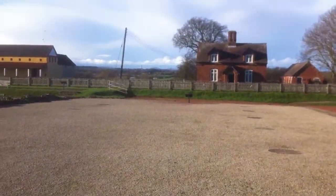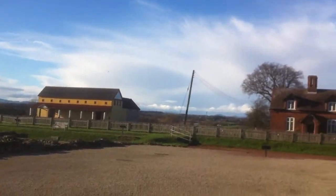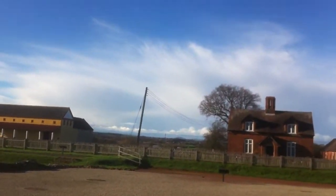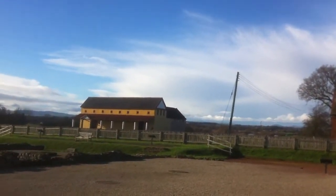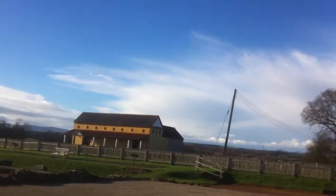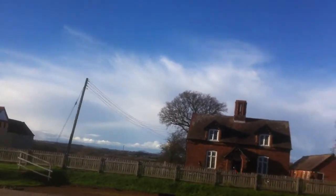Over there in the distance, you see — that was the Roman villa that's been on the television. It was built bit by bit. Very interesting.